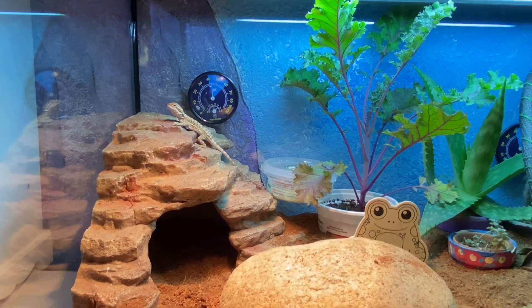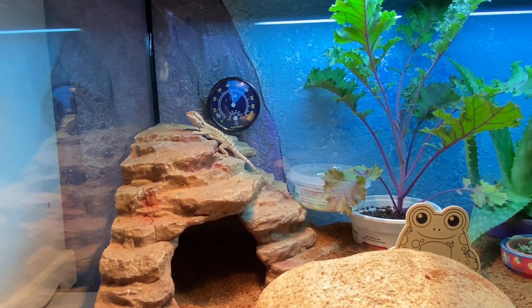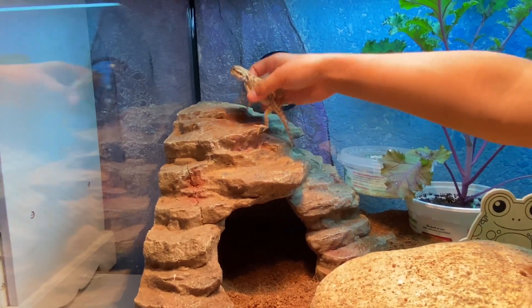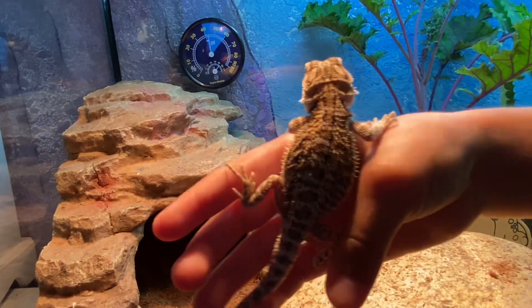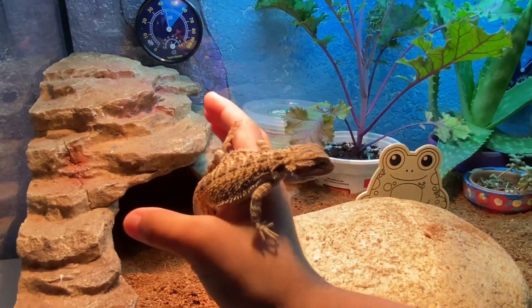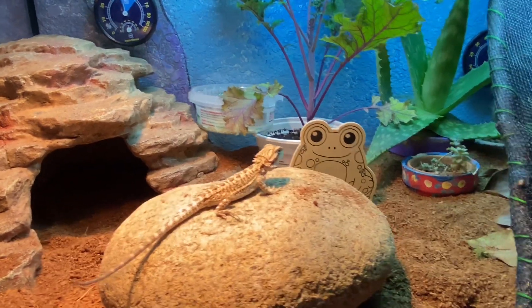This is the little enclosure we built — her little home, kind of like a little ecosystem. She loves it. If you want to go pick her up, you can show them a close-up of Luna. She's kind of camera shy — she's probably saying, what is this? She loves her enclosure.